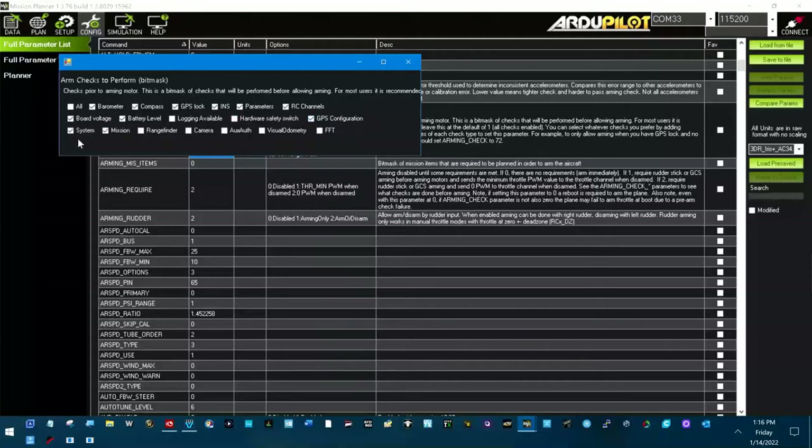GPS configuration I am checking. System mission. I don't have a rangefinder on it yet. I don't have a camera that can be checked. I'm not sure exactly what some of these are, so they are not checked. This is one I'm going to have to play with, because as you see, as soon as I take off I get a bad battery warning.